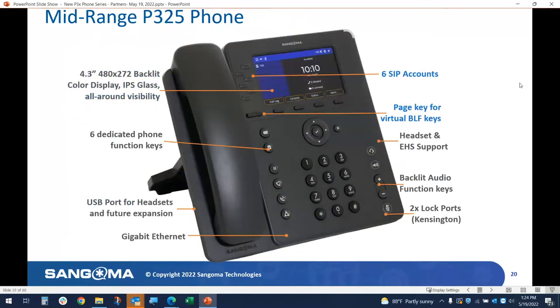This is the P325 — the mid of the mid-range. It has all the same features and functionality as the P320, with the addition of six SIP accounts or six lines. This phone is very comparable to a D65. It has pagination keys so that you can page through six buttons to another six buttons, and so on — up to 10 pages, which we call virtual BLF keys.